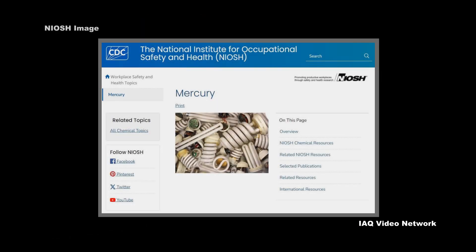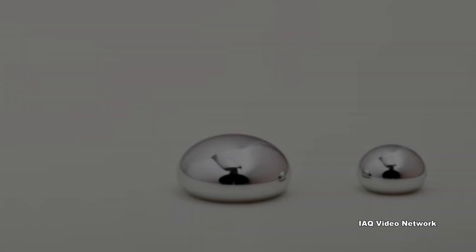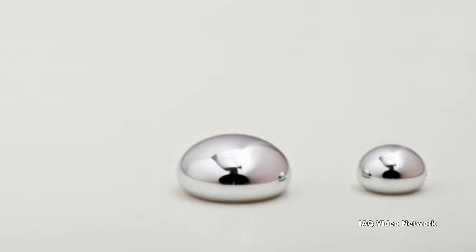The National Institute for Occupational Safety and Health cautions that mercury is used in many industries. It's used to produce chlorine gas and caustic soda, and in thermometers, barometers, batteries, and electrical switches.